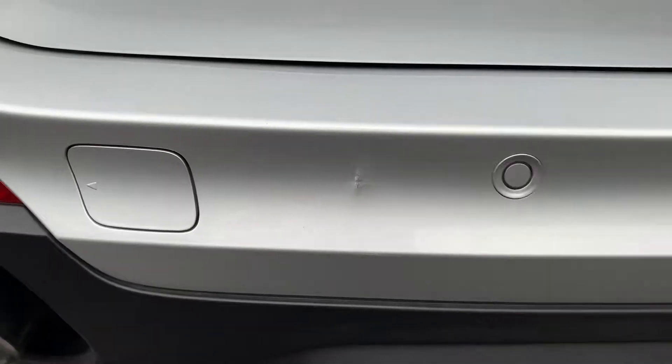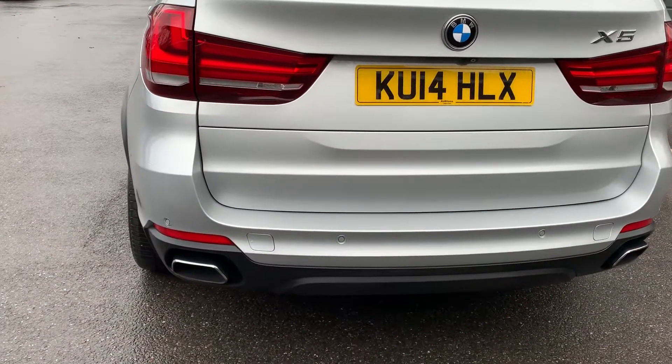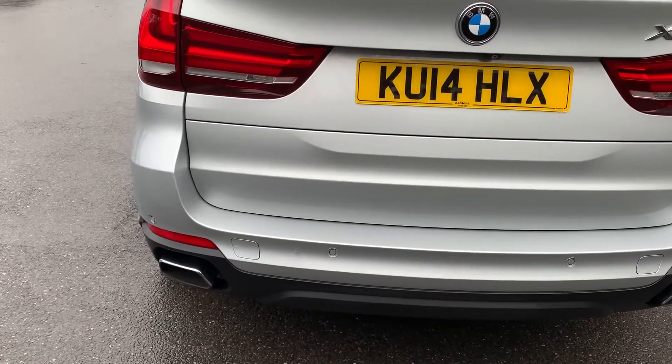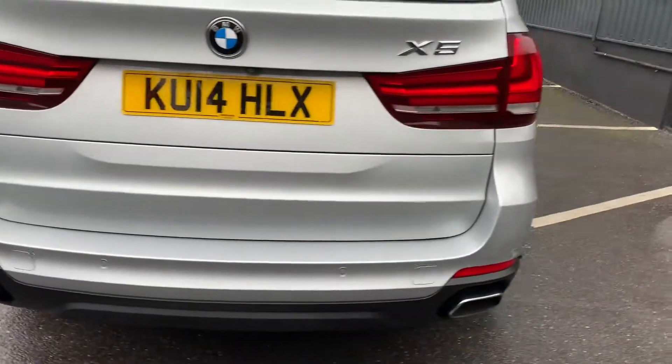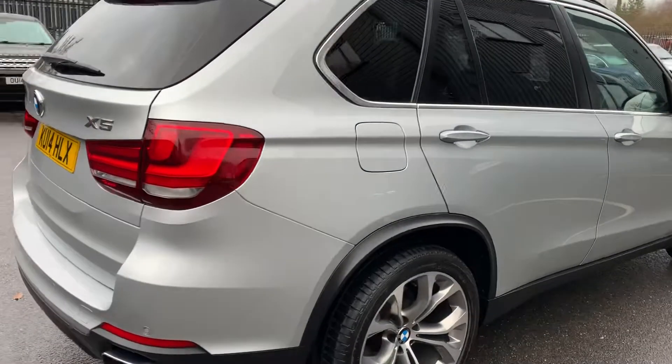Round to the rear bumper — the boot lid is all good, the bumper is all good, but there is a little mark here where something has caught it. From a distance it's not too bad, but up close you can see it. That's the extent of the damage on it. A couple of small marks on the alloys and that little mark — not bad for a car that's done 69,000 miles.